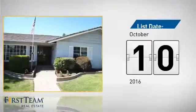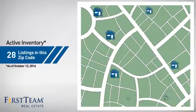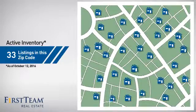It just went on the market this month. Wondering how it stacks up against the competition? There are now just over 30 homes on the market within this zip code.